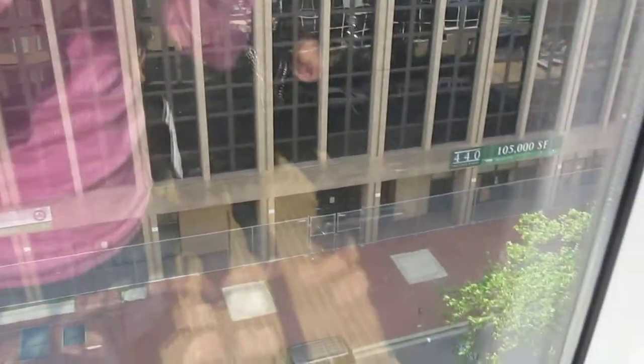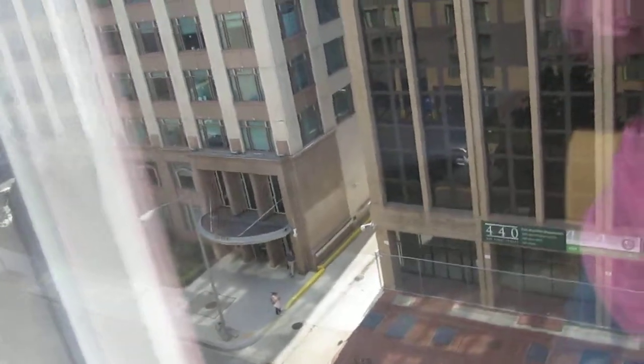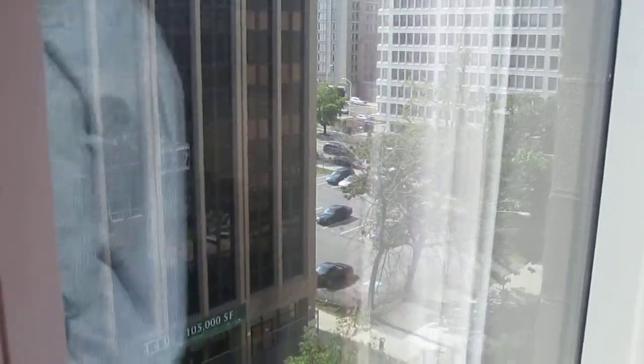If you look out the window — we're about a three-minute walk from the United States Capitol building. It's a prime location.